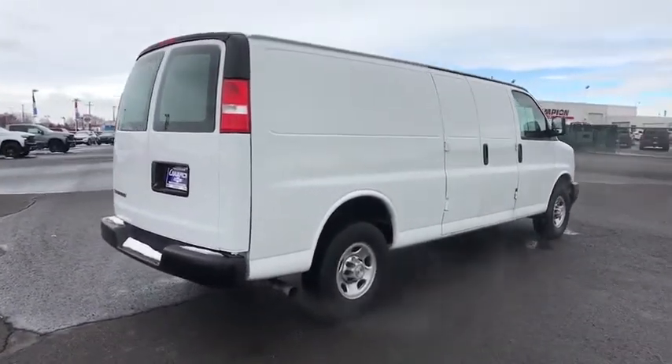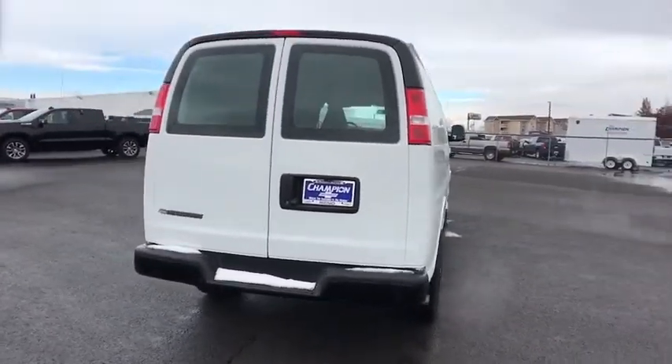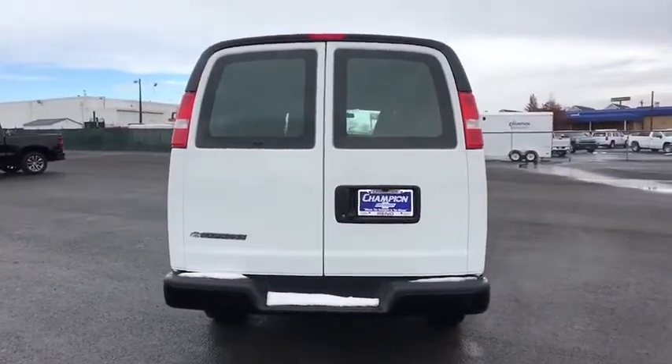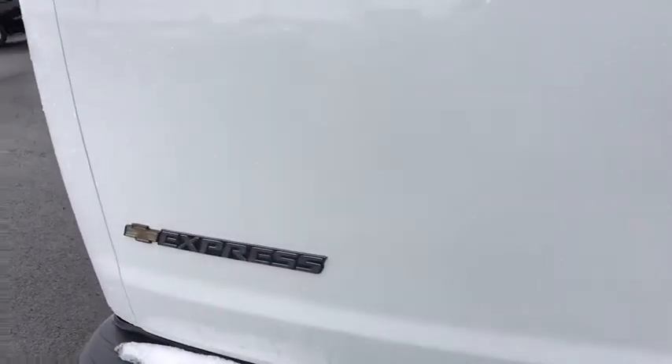MP3 player, bucket seats, passenger airbag, passenger airbag on-off switch, auxiliary audio input, daytime running lights, power outlet, engine immobilizer, telematics. Come see the car for yourself.